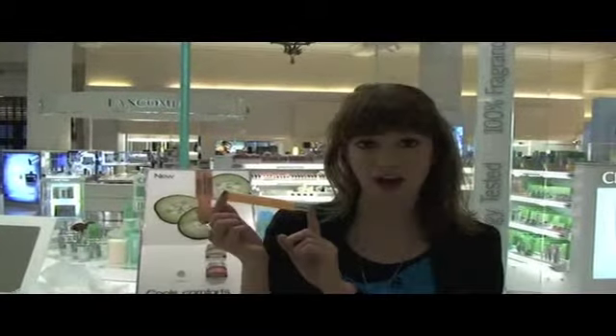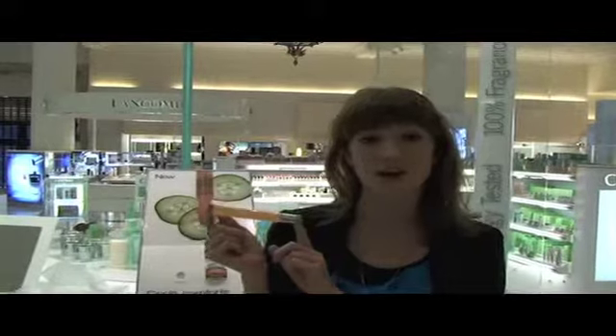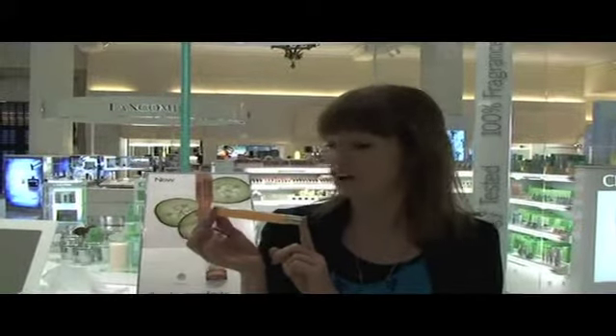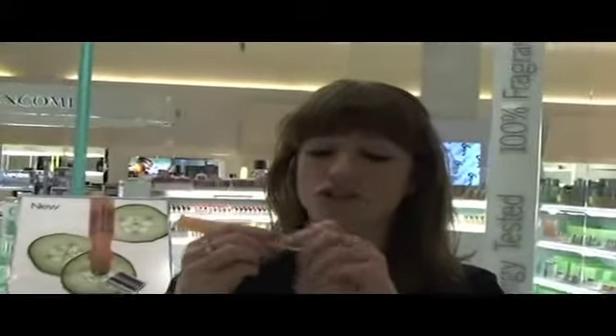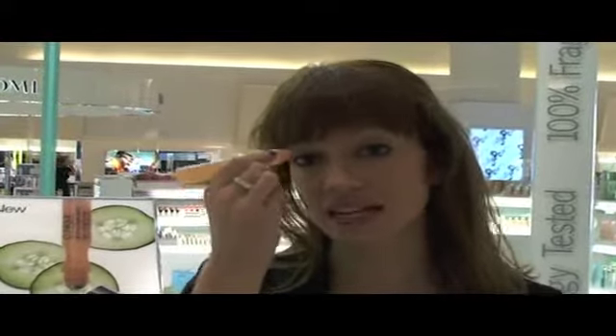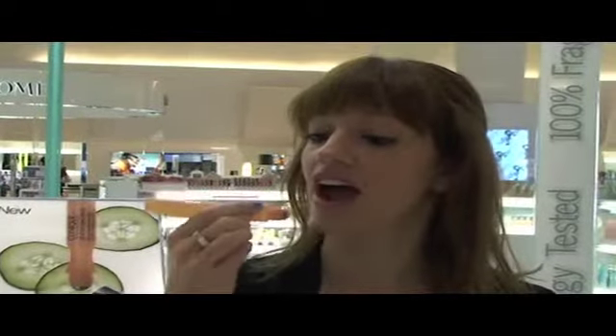Last stop today is at the Clinique counter - and as you can hear from the growing noise, the store is about to open. I wanted to show you the Clinique All of Our Eyes Serum. It's a fantastic product for dark circles, puffiness, bags under the eyes - perfect for after that big night out or when you're just not feeling great. It has two little contours that make application easy, and if you screw the cap off there's a little roller ball so it goes on really easily.